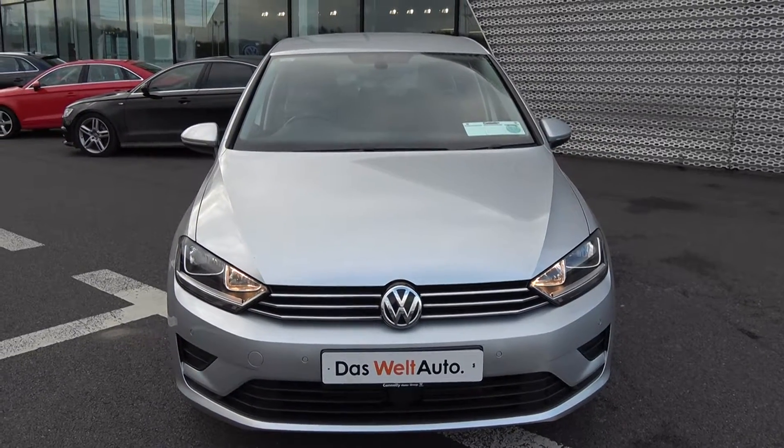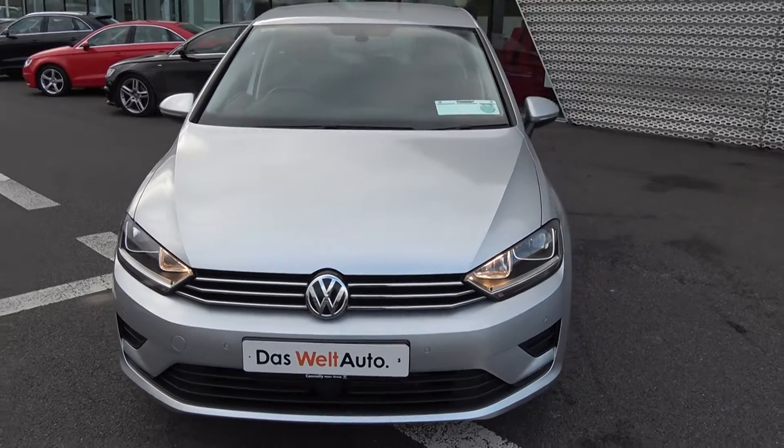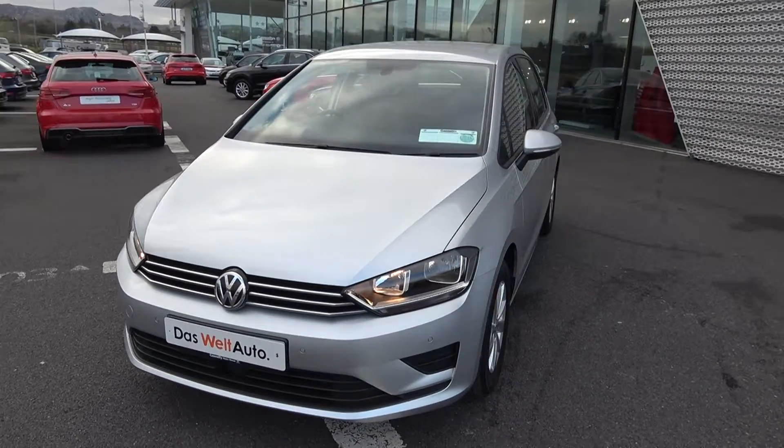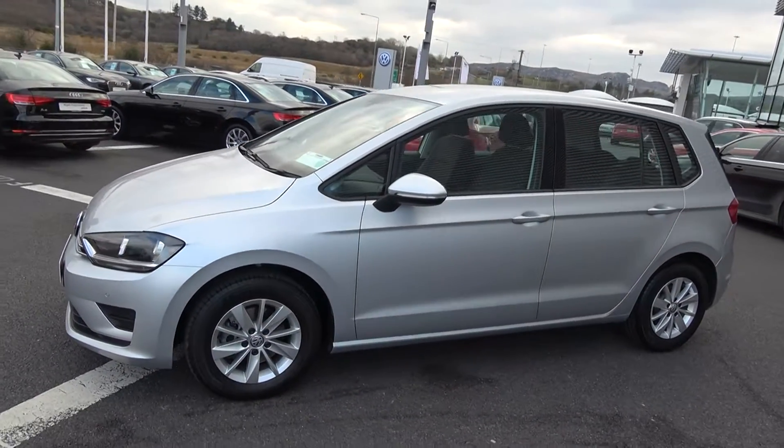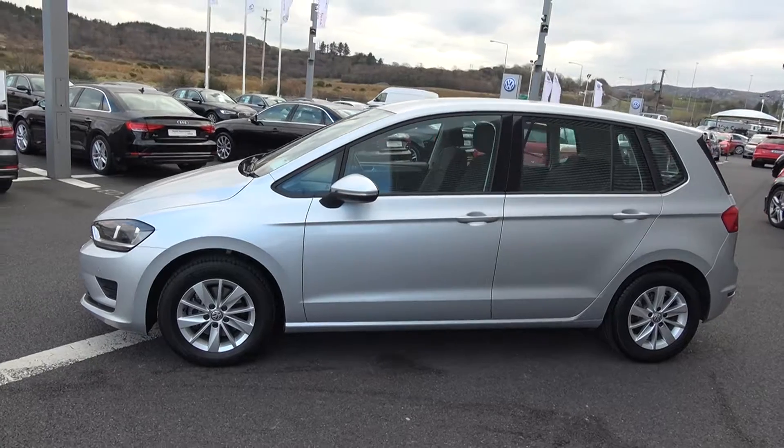Moving forward, your daytime running lights and front parking sensors continue to the side profile. This vehicle is complemented with 15-inch multi-spoke alloys, colour-coded electric heated mirrors with LED indicators built in, and a roof spoiler on offer to the rear.